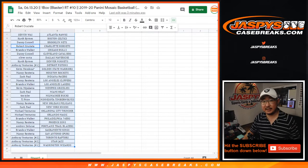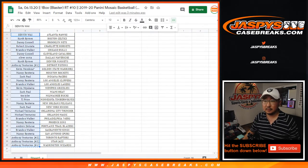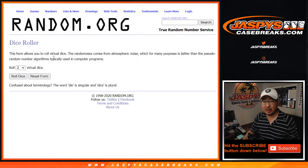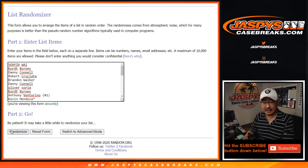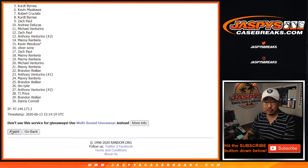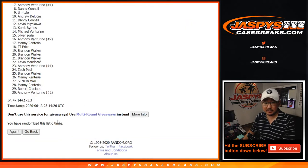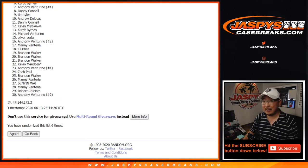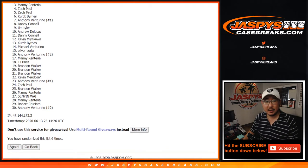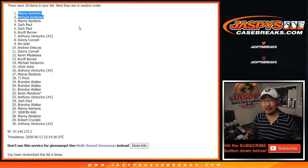Now let's flip back to this list here. Remember, top two names — separate dice roll. You can randomize your list. Top two after six will be in the team random number five. One, two, three, four, five, and six. After six times, top two. Thanks everyone for getting in. If you didn't win this time, try again maybe next time — JaspiesCaseBreaks.com. It's going to be Michael and Manny. The M's — Michael and Manny are in. You're in that $900 spot. Some good value there.